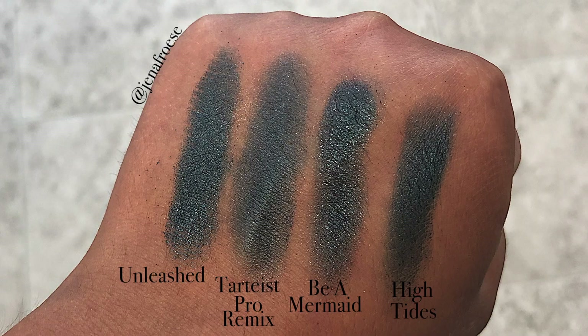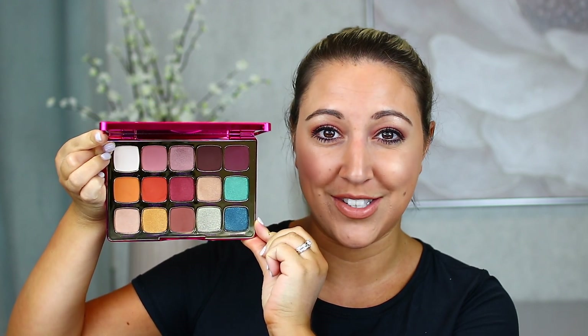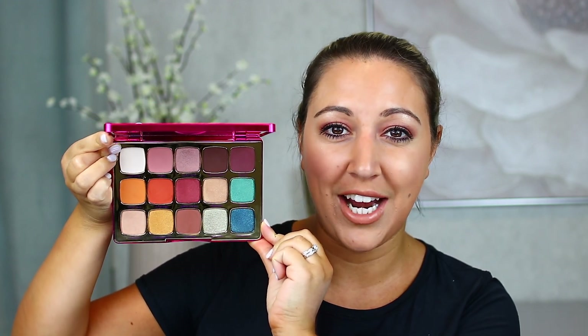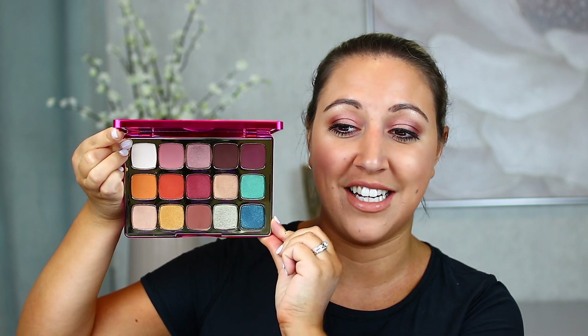The Tarteist Pro Remix palette has one similar shade. The blue in this Unleashed palette is called Party Animal, and as you can see I compared it to three other blues from different palettes — they all look super similar but they're from different palettes. So it's not like we have one palette that is identical to this one, but these shades are kind of spewed across the rest of their collection. If you're an avid collector looking for something different, this won't be it. But if you're a big Tarte fan or looking for your first palette, this is a really good one.